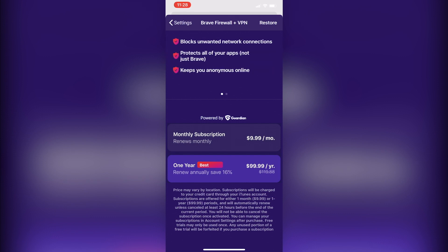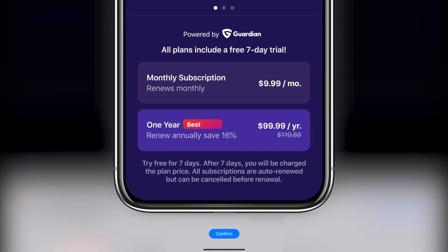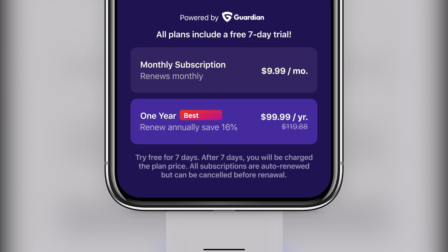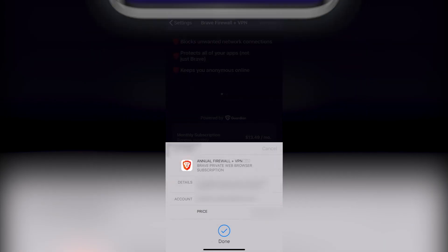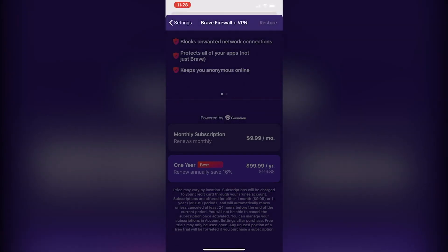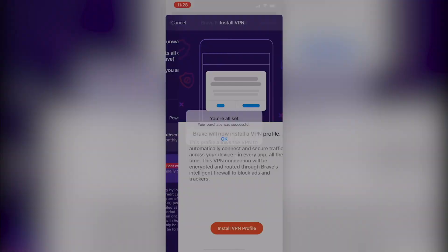iOS users can first try the Brave Firewall plus VPN for free for seven days when choosing between an annual or monthly subscription plan. Subscriptions are charged by Apple's in-app purchase from the Brave iPhone or iPad app, which means that no user billing information is ever exchanged with Brave or Guardian.